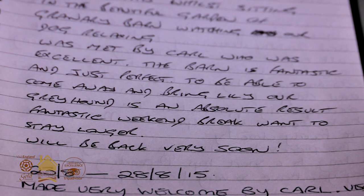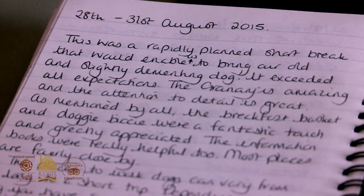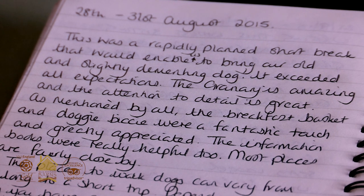Guests come back to it year after year and it's really just a very cozy, comfortable, proper old Suffolk barn.